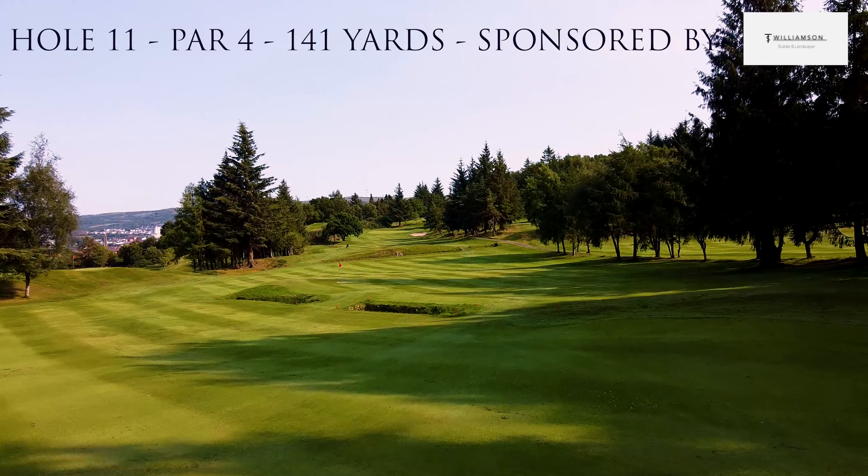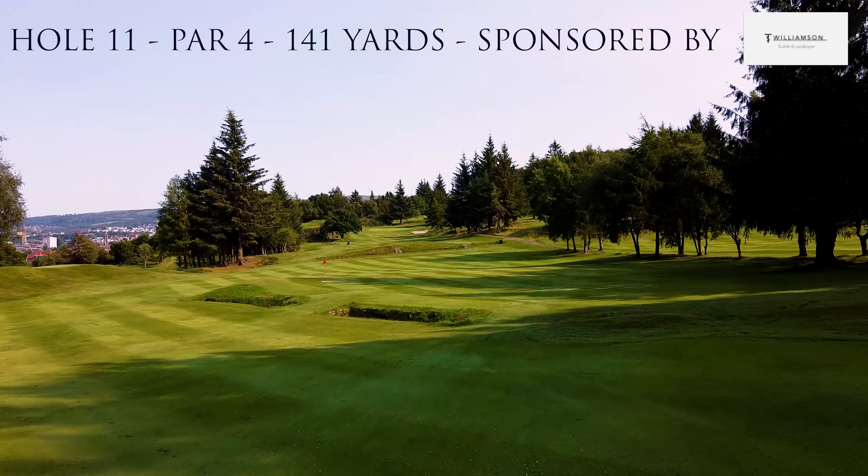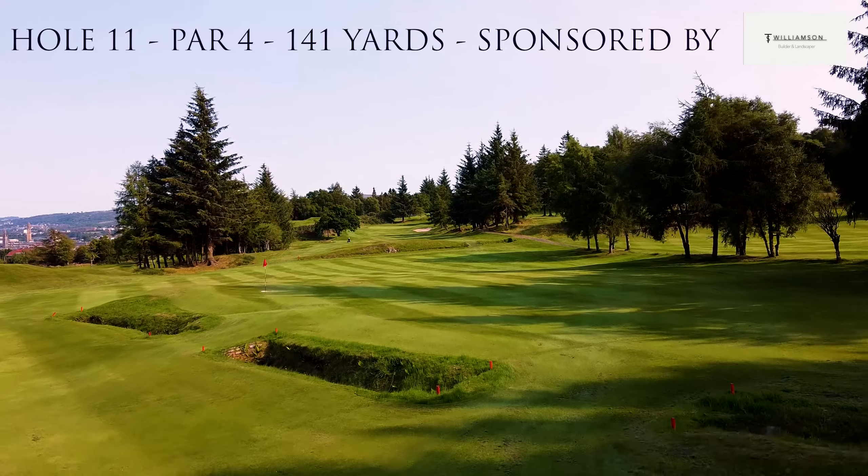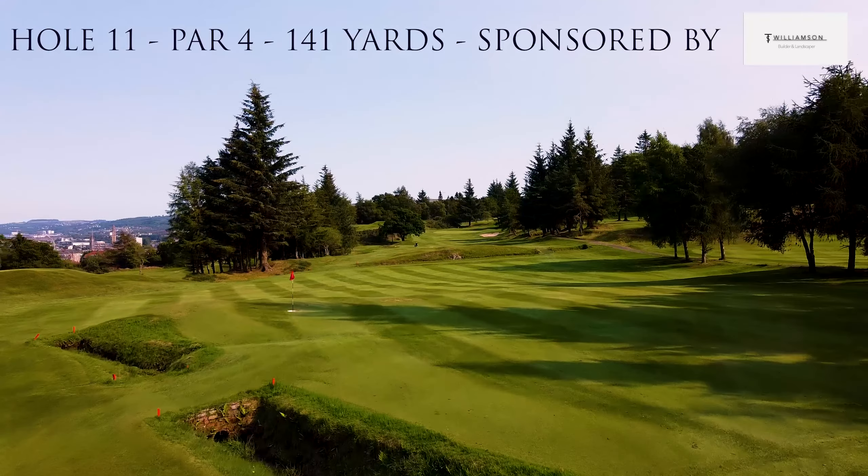It requires a relatively big tee shot down this hill where everything feeds down from right to left. The position of the tee shot really is key here.